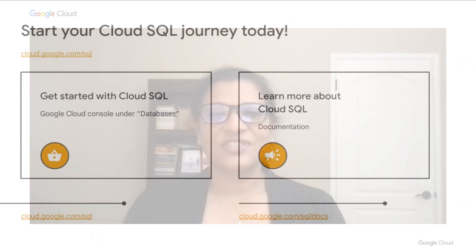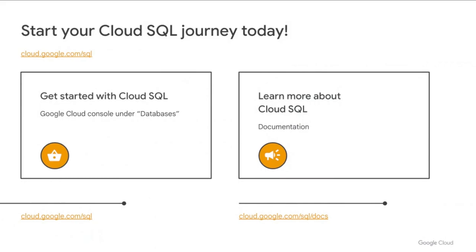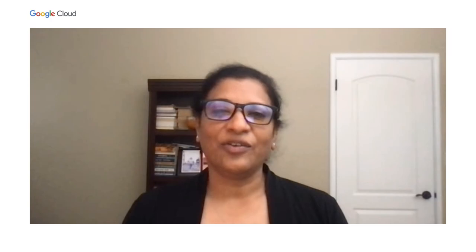And given these macroeconomic conditions, cost efficiency is all the more important. Thank you, Joe, for sharing your experiences with Cloud SQL — looking forward to continuing this incredible partnership. With that, I'd like to invite you to start your migration journey with Cloud SQL today. Here are some resources to help you get started. Thank you for joining us for this session, and have a great Cloud Next 2022.